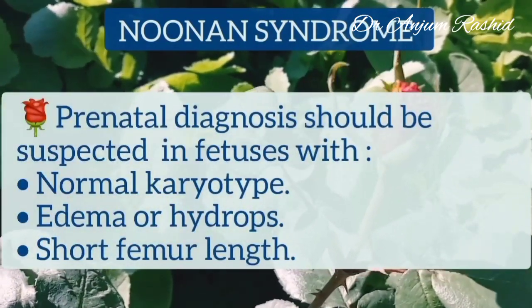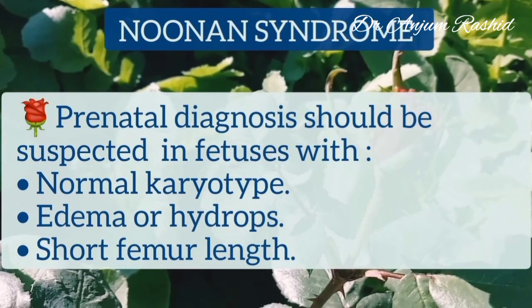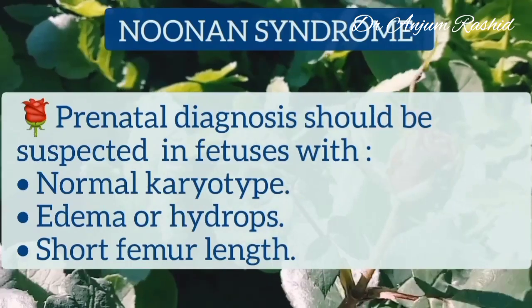Prenatal diagnosis of Noonan's syndrome should be suspected in fetuses with normal karyotype, edema or hydrops, and short femur length.